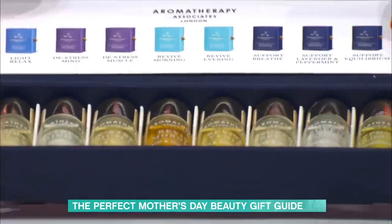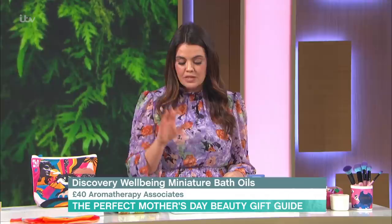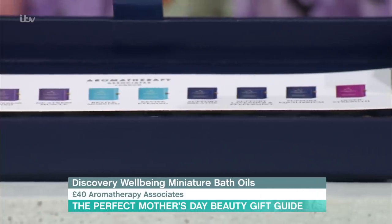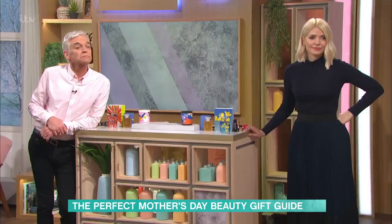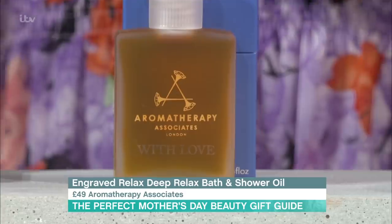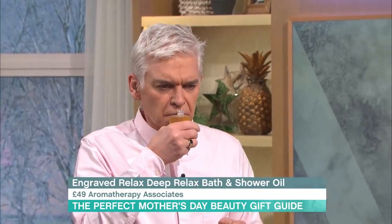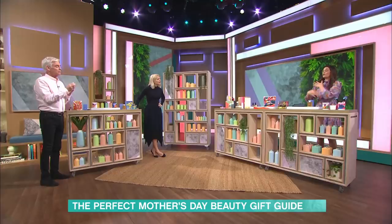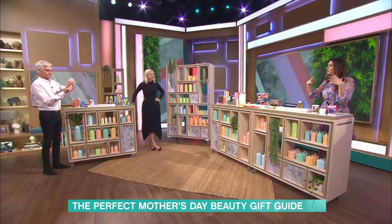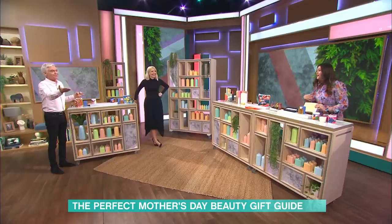Next up, we've got Aromatherapy Associates. Someone once gave me this mini collection and I've actually still got some of them because they are just so special — I love this brand so much. The mini one is brilliant for people who love a bath, but they also work in the shower. You open them all and whichever one you feel you need that day, that's the one you use. They've engraved it for Mother's Day — it's a limited edition that says 'With love.' For the shower, you pour the oil on your body before you get in — put it all over your torso, your back — then step into the shower. It's sensational.